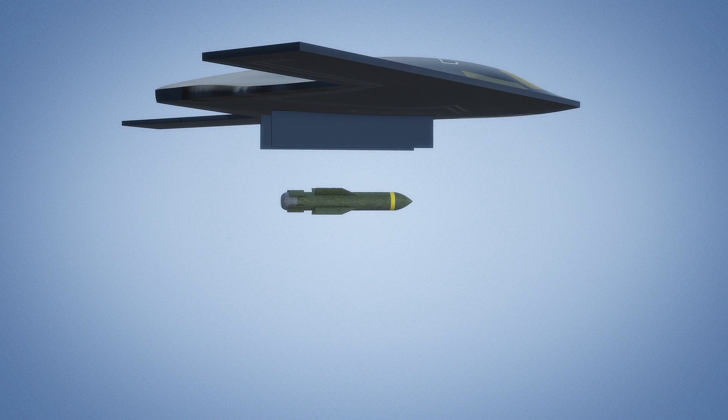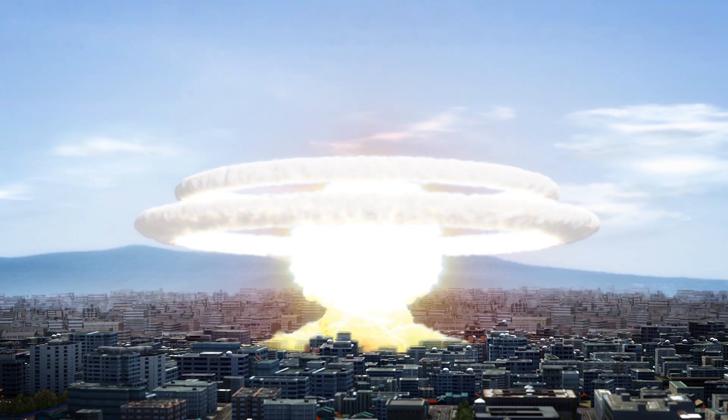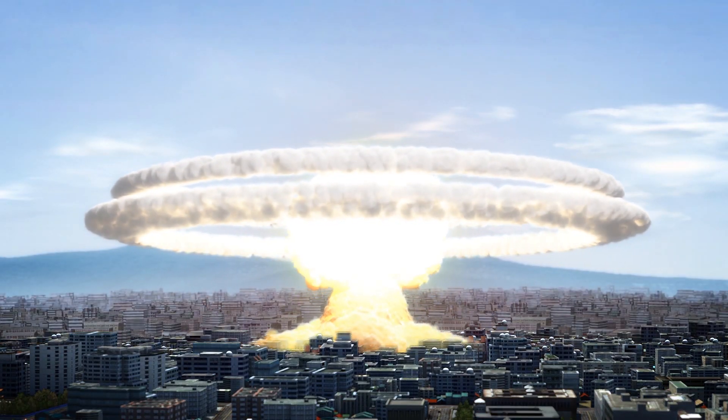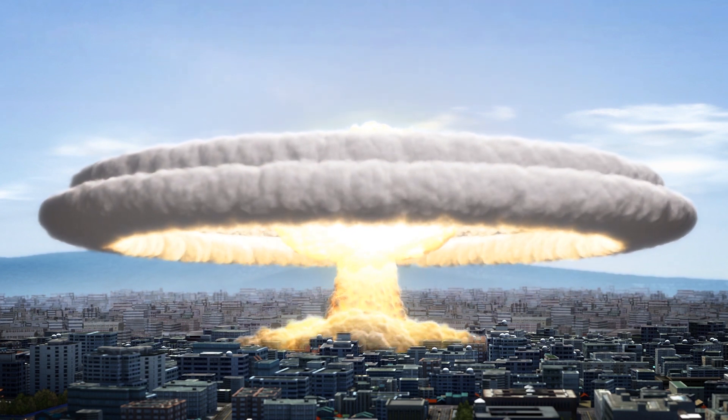The new B-21 will be nuclear-capable and designed to accommodate manned or unmanned operations. The Air Force says a minimum of 100 B-21s will be built at an average unit procurement cost of $550 million in 2010 dollars, or $673 million in today's dollars.